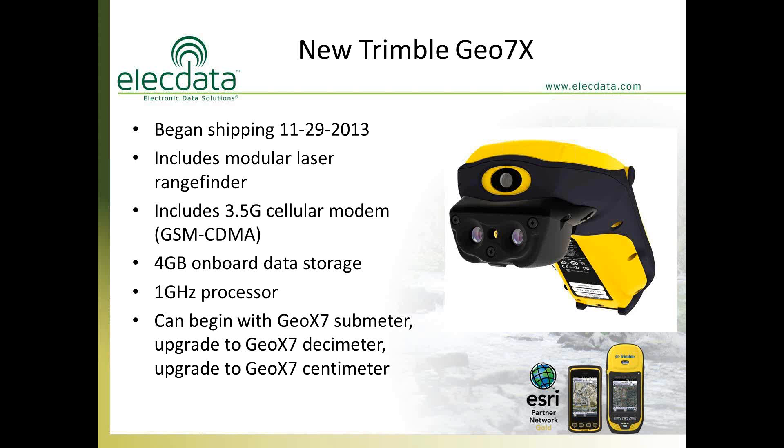The built-in modem allows you to receive real-time corrections in the field. This unit has double the data storage of the previous model — four gigabytes of onboard storage — and supports up to a 32-gigabyte SD card, giving you up to 36 gigabytes total. It also has a one-gigahertz processor, compared to the 600-megahertz processor of the previous model, so all software runs much faster.